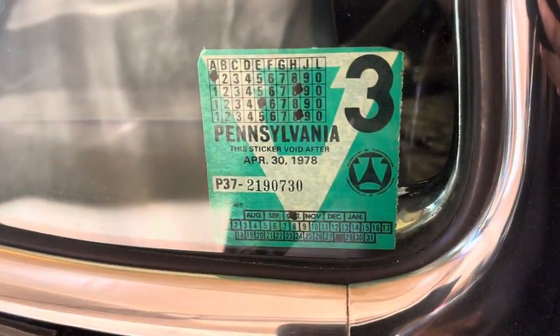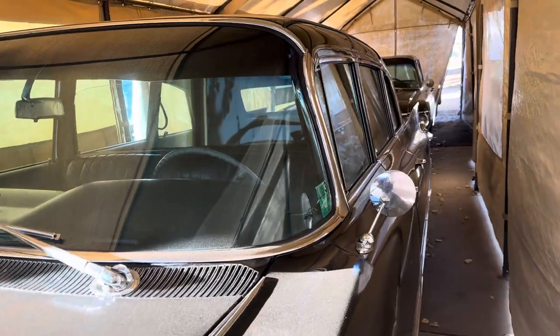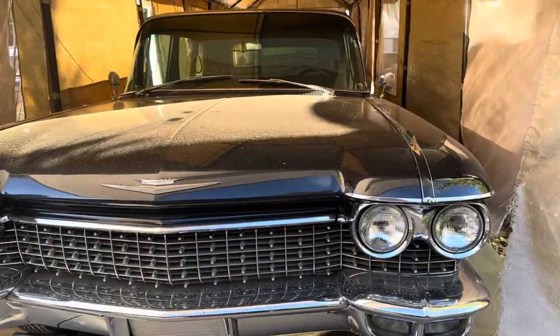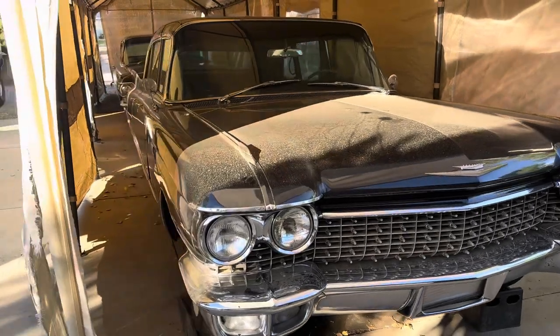Here's the original inspection sticker from Pennsylvania — truly a beautiful car. You'll have to pardon the dust; we're gonna get it cleaned up later this week and I'll be taking some more pictures and videos of her out driving.